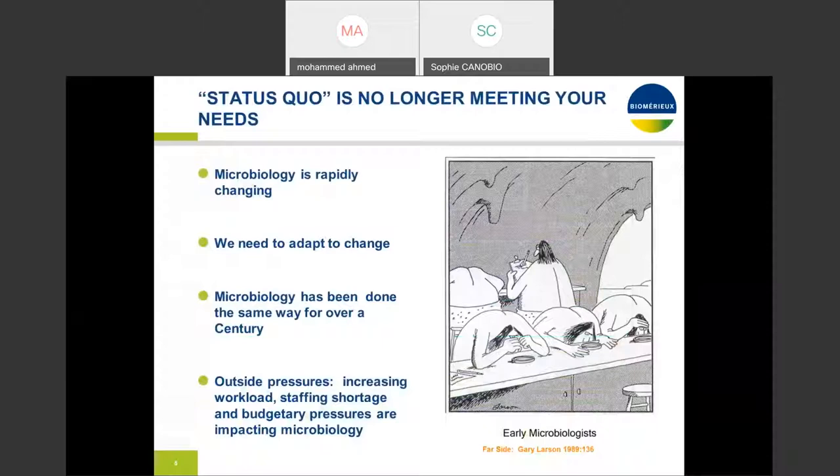Let's get on the same page. Being in this industry for so many years and working with many laboratories — both reference and industry labs — we all agree microbiology is rapidly changing and we need to adapt. At the same time, microbiology has been done the same way for centuries. But in the past 10 to 15 years I have seen an evolution of change in the micro world. Customers want more accurate information, faster turnaround times, and there are outside pressures: increasing workload, staffing shortage, and budgetary pressures — all impacting the microbiology world.